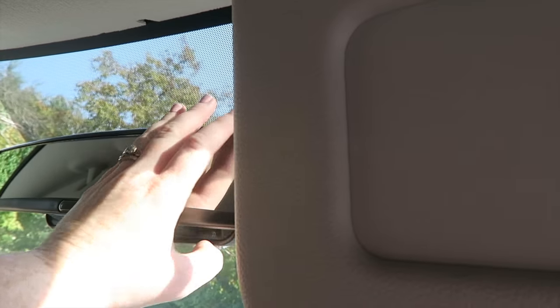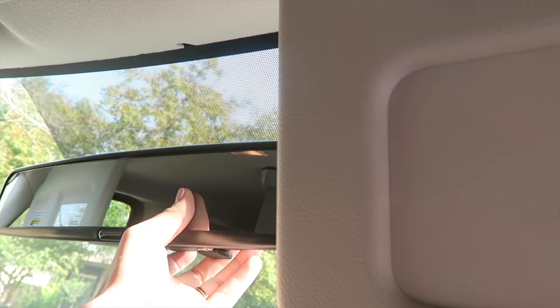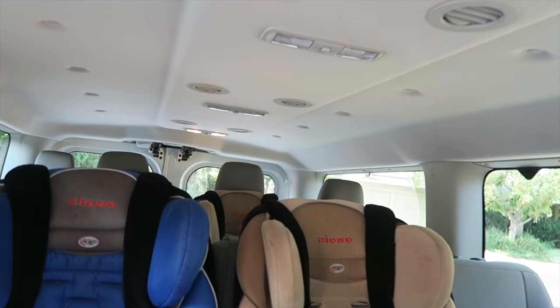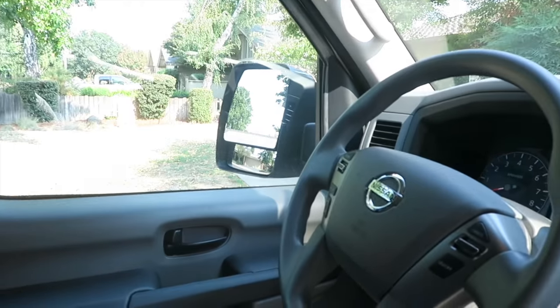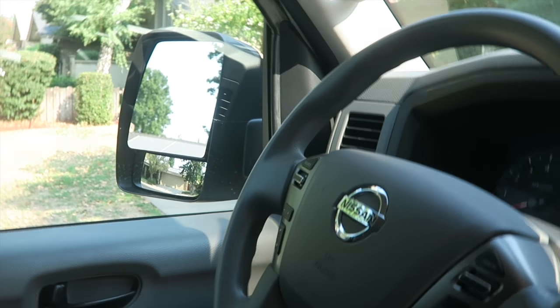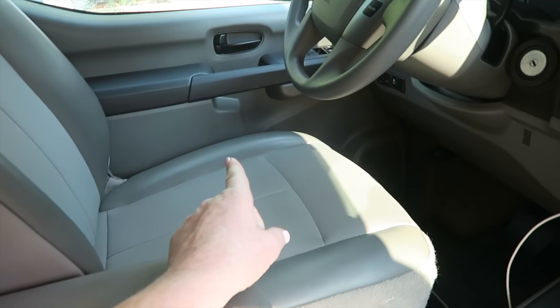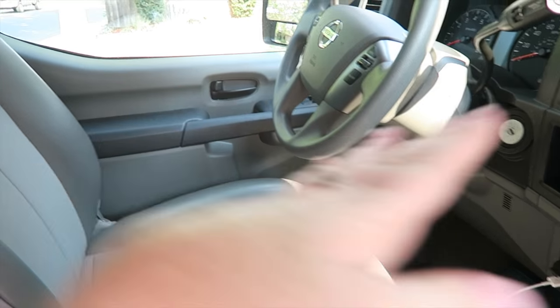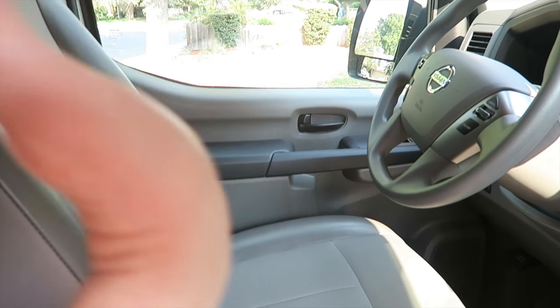This mirror actually did not come with the car — the original one was significantly smaller. Chris bought this aftermarket mirror that fits over the existing one so we have a better view. If you look toward the back, you really can't see out the back windows at all. Thank god for the side mirrors — it has a blind spot mirror and a regular mirror. The driver's seat is also a power seat: up, down, forward, back, lean forward, lean back.